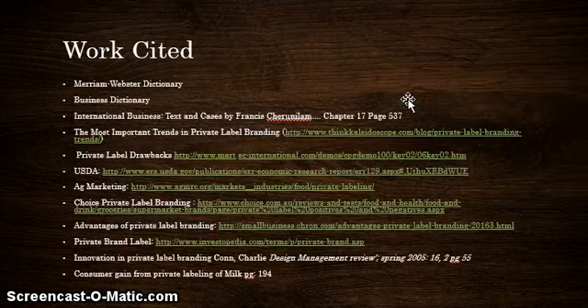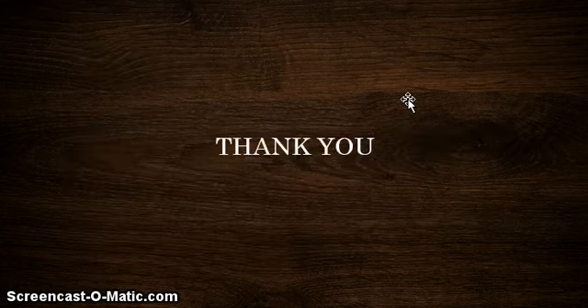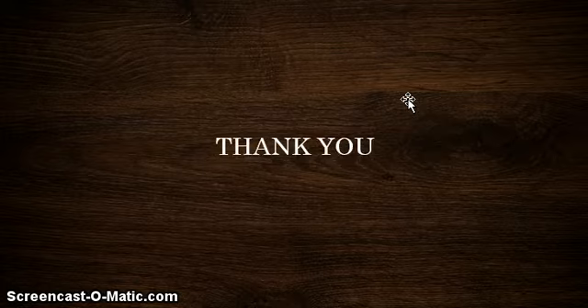I just wanted to show you the works cited. These are the many websites and books I retrieved from the internet and also from the CSU Stanislaus and MJC libraries. Thank you for watching my presentation. Thank you.